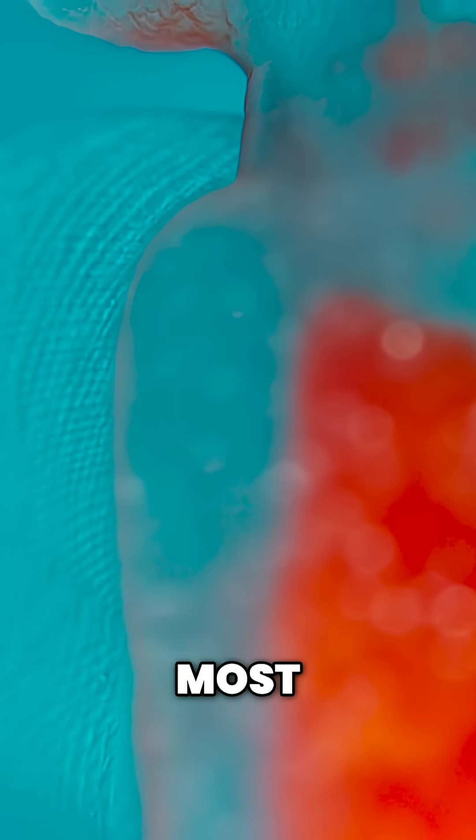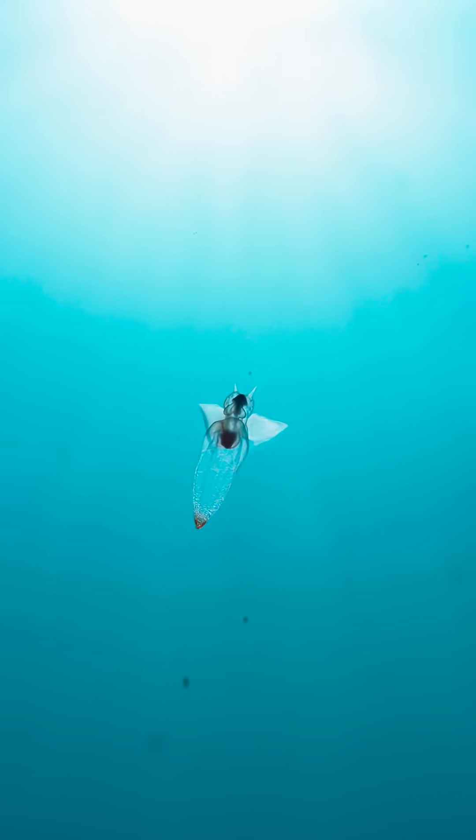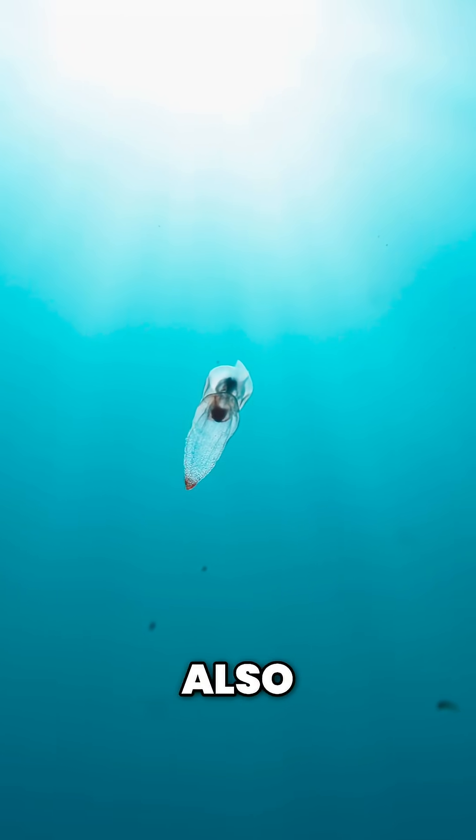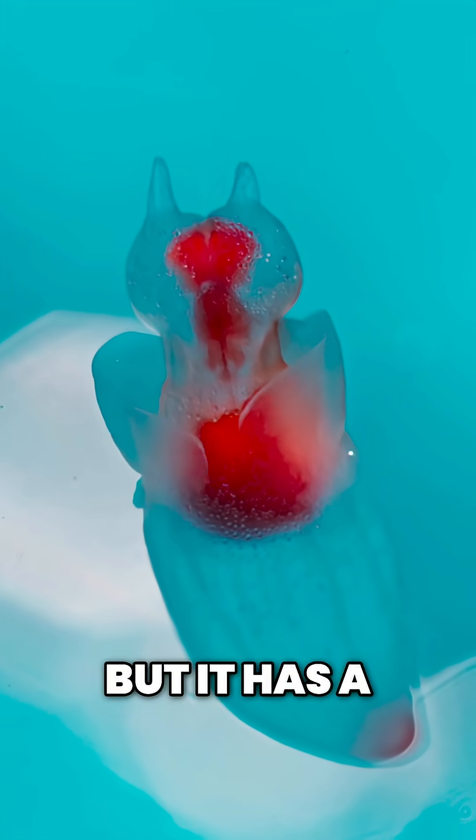Perhaps the most wonderful is this one — a cleone. Cleones are also related to snails. This one looks like an angel, but it has a dark side.